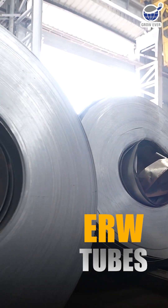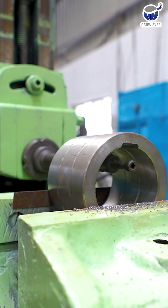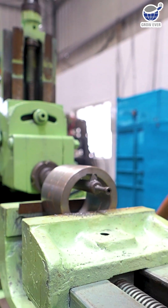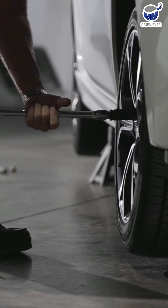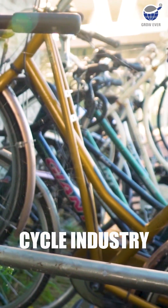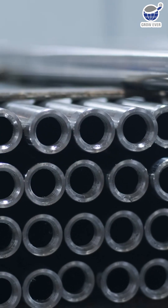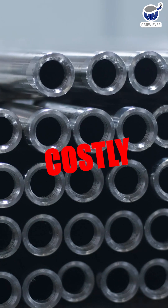On the other hand, ERW tubes are formed by rolling steel coils and welding the edges with electric resistance. While they have slightly lower strength at the weld seam, they're crafted with precision, making them ideal for automotive, hospital, furniture, and cycle industry applications. Seamless tubes boast a smoother, more uniform surface, but come at a higher cost due to complex manufacturing.